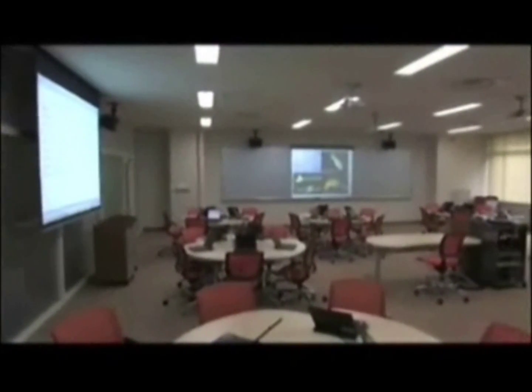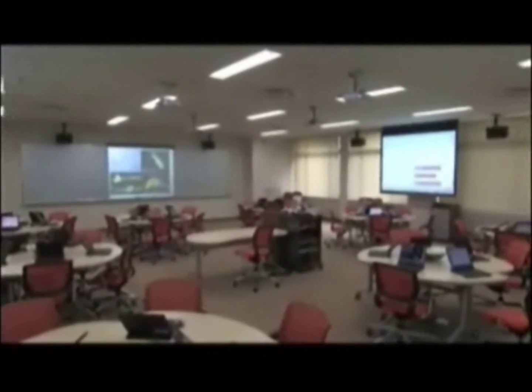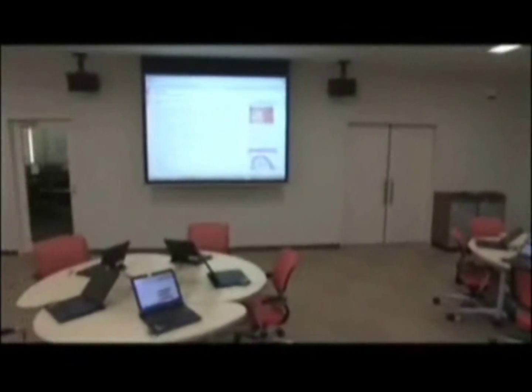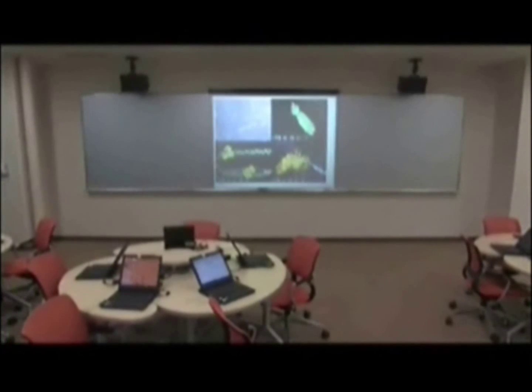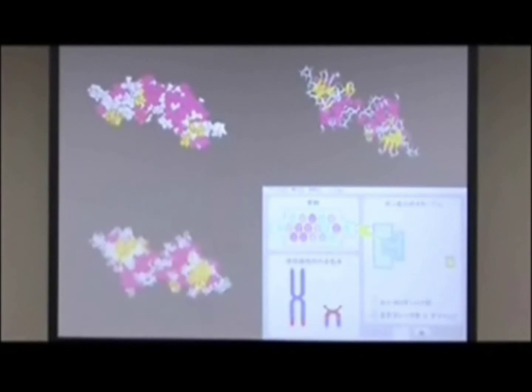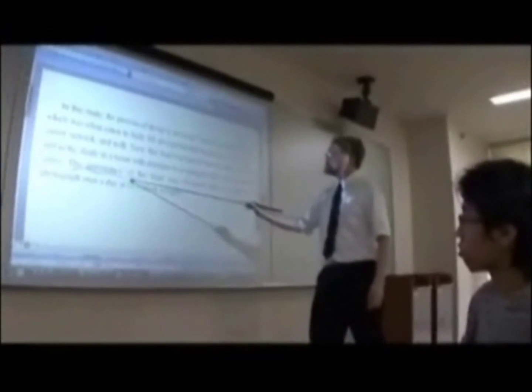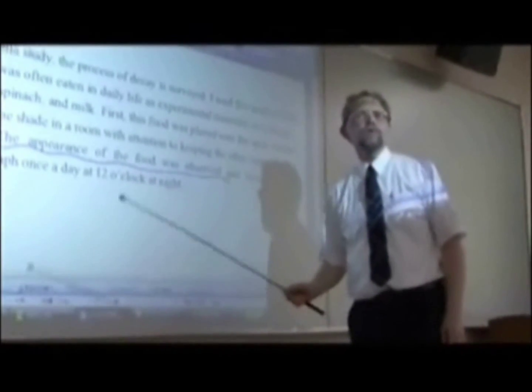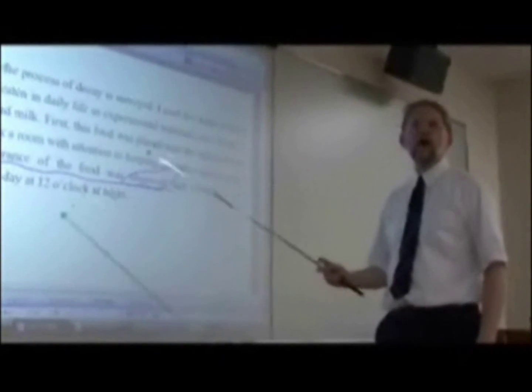Classrooms are also equipped with a four-sided array of wireless projectors where these projectors can project four images at the same time, making the 16 students at its maximum number able to see the images on the projector at the same time. A 21st century Japanese classroom is also equipped with a wireless whiteboard where the teacher can manipulate the whiteboard using a magical wand, making the teaching experience easy and hassle-free.